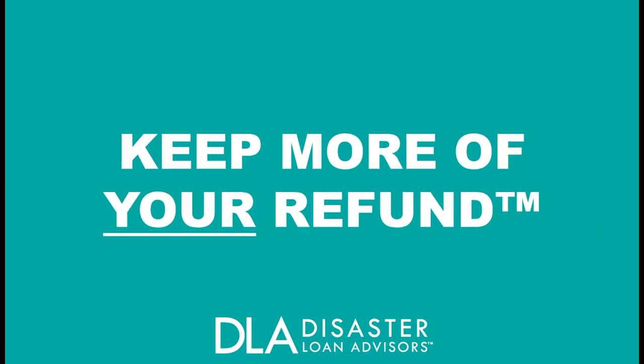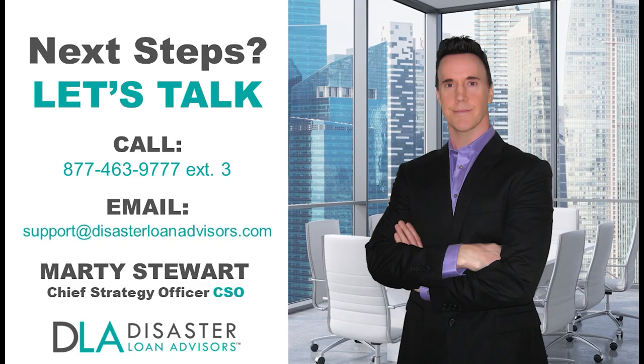Stay safe, stay compliant, and keep more of your refund. Take the next step and schedule a free ERC consultation call with us today.